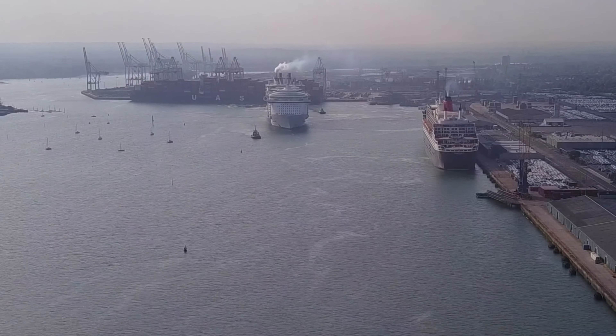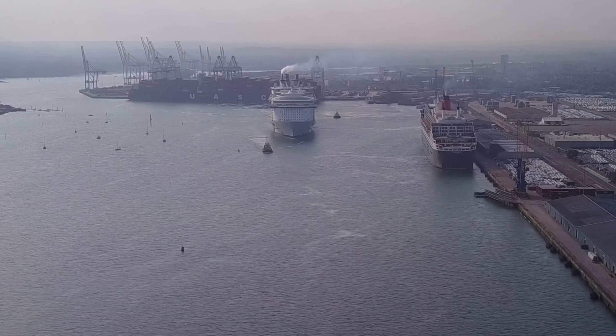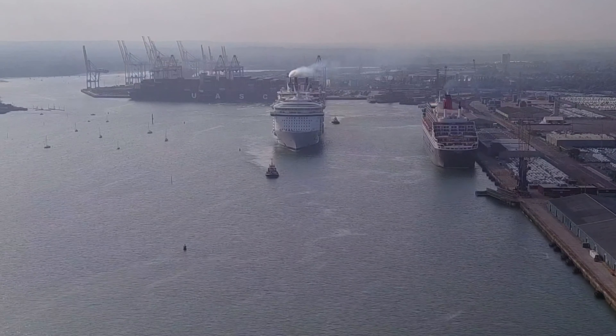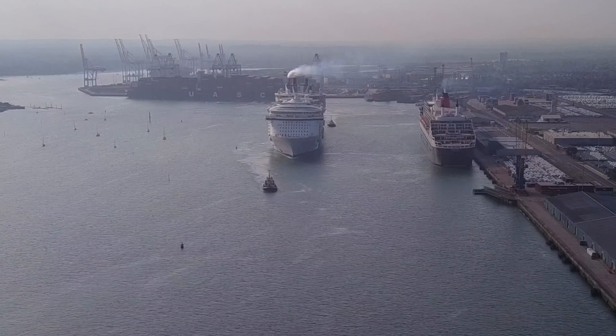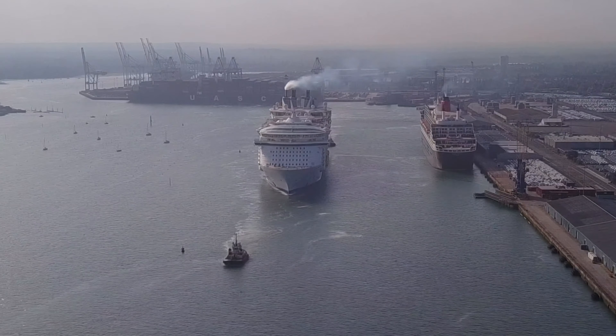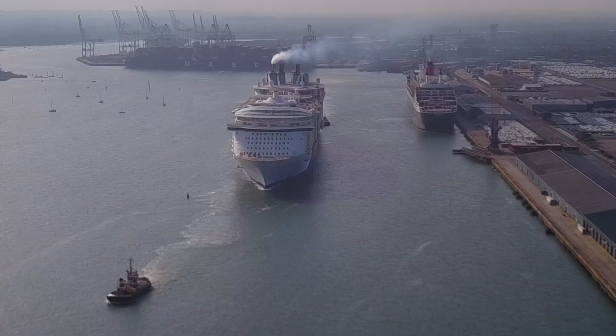Gross tonnage of the Allure of the Seas is 225,000 tons. She is 362 meters long, with a beam of 47 meters and a height of 72 meters above the water.